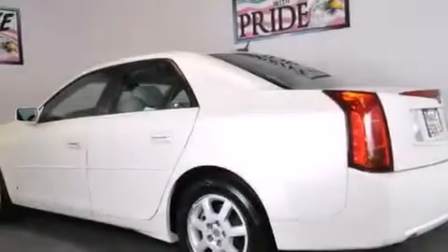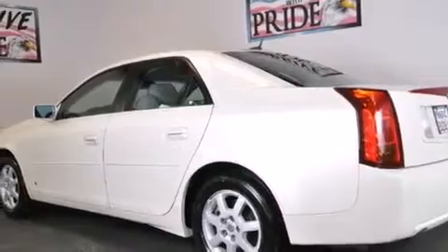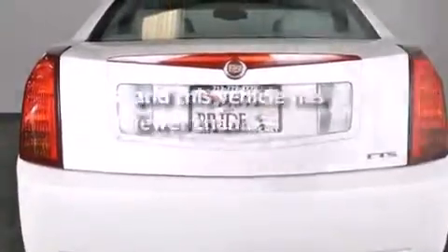Fog lamps, traction control, an anti-lock braking system, and this vehicle has less than 59,000 miles.